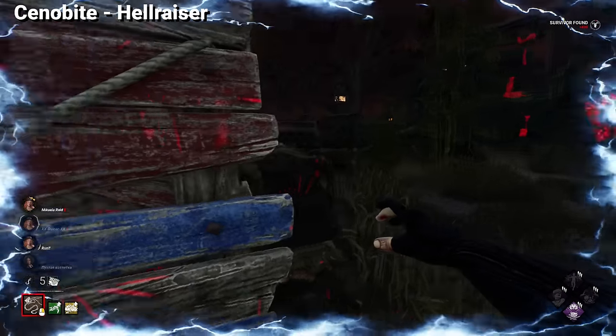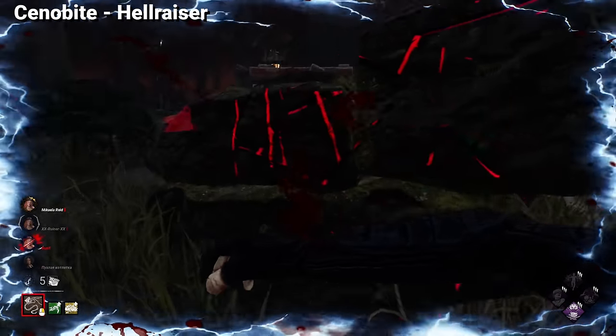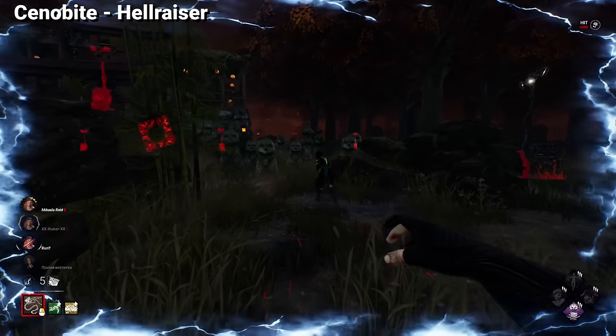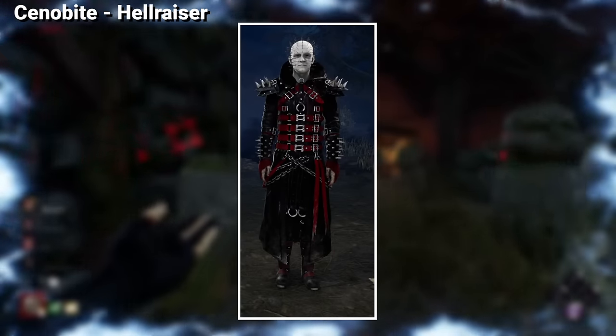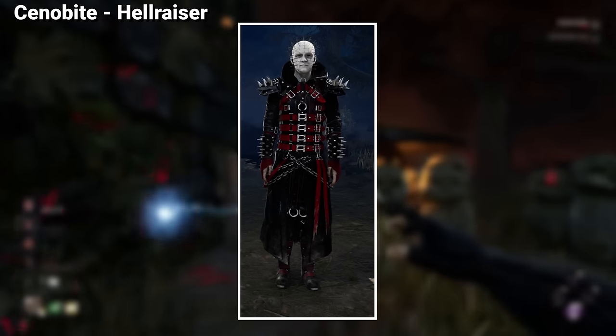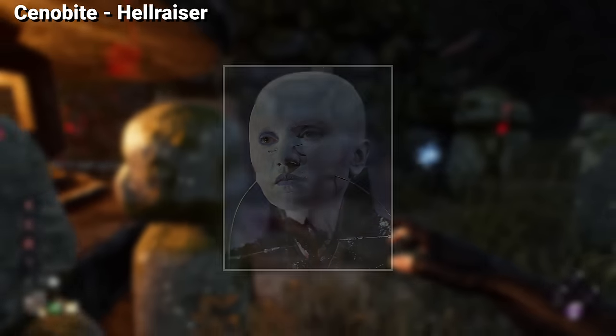The Cenobite is the second most tragic licensed character in the game, mainly because we could have gotten some amazing legendary cosmetics for him. The ultra rare outfit was fully created for Dead by Daylight, and the Chatterer is only one of the three other Cenobites that appear in the original film — without them it just feels incomplete.